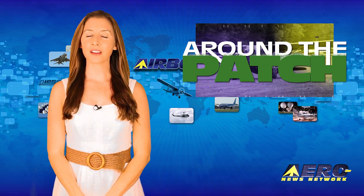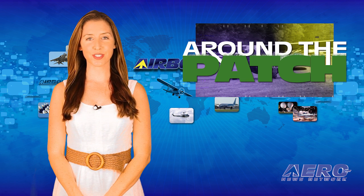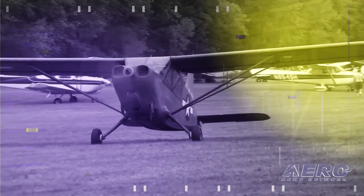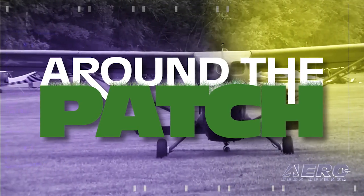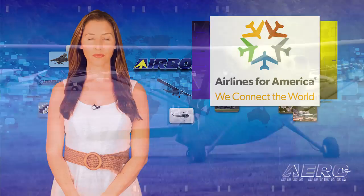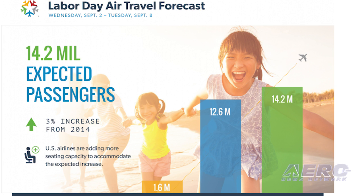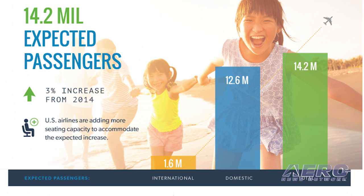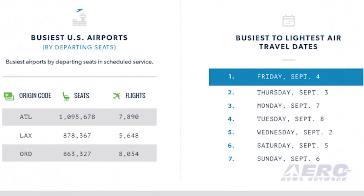Welcome back. With so much news coming out of the aviation industry, we're summarizing some other interesting stories in a brief segment we call Around the Patch. According to data released by Airlines for America, over 14 million people will fly over this Labor Day holiday period. A4A says airlines are ready for the uptick in passengers and they are adding capacity.